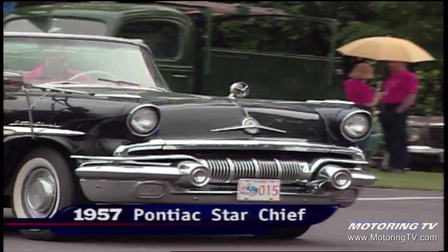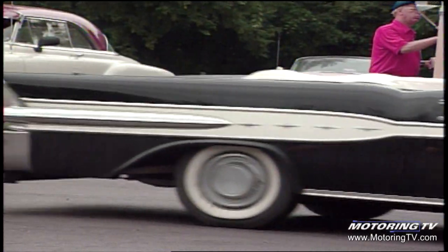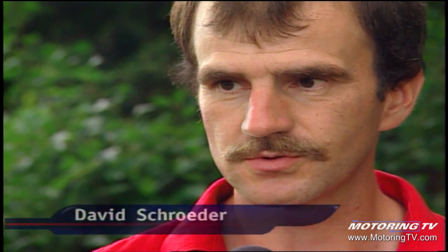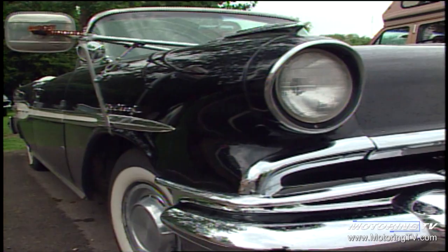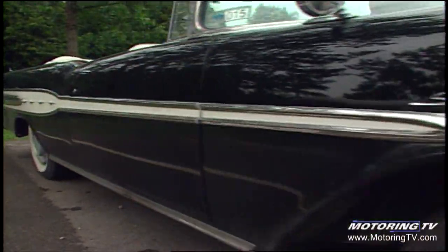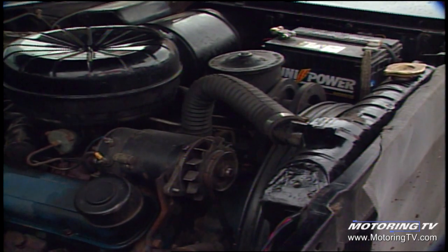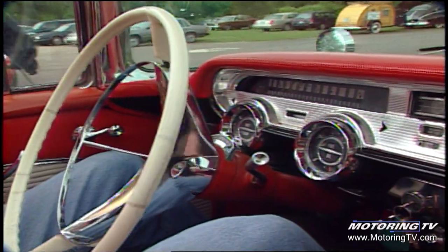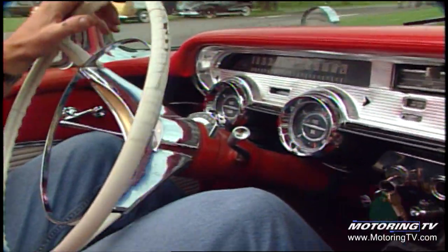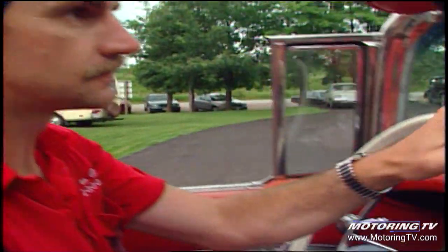This car is a 1957 Pontiac Star Chief convertible. I bought it in 1983 — when I first got it, it was really rough, it needed everything. I worked on it from 1983 until 1990 and I've been driving it since then. The engine is a 347 V8, a very uncommon engine. They were made only in Pontiac, only in 1957, and only in the ones assembled in Detroit — they were not found in the ones assembled in Oshawa, Canada.